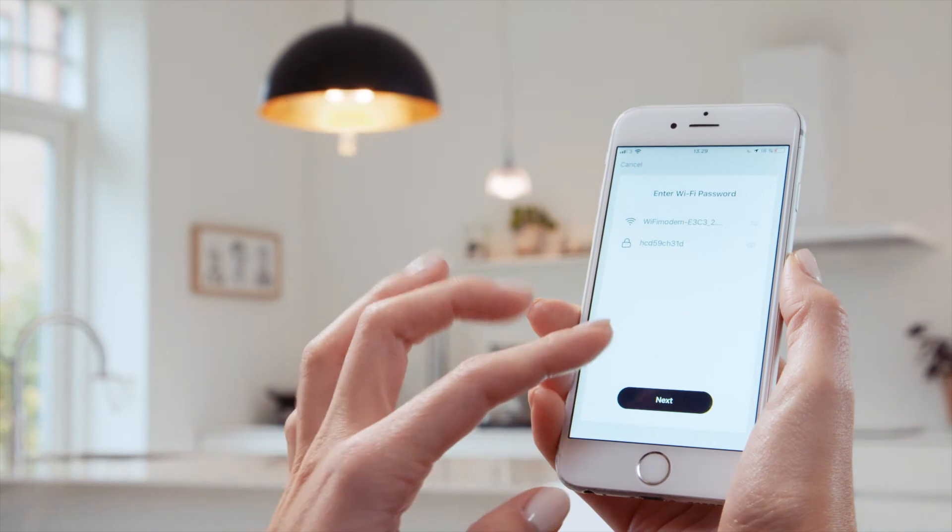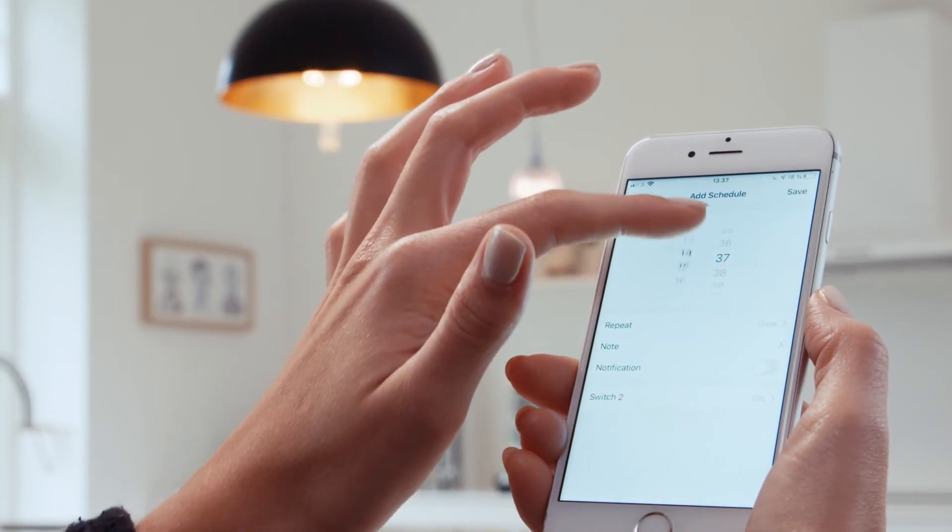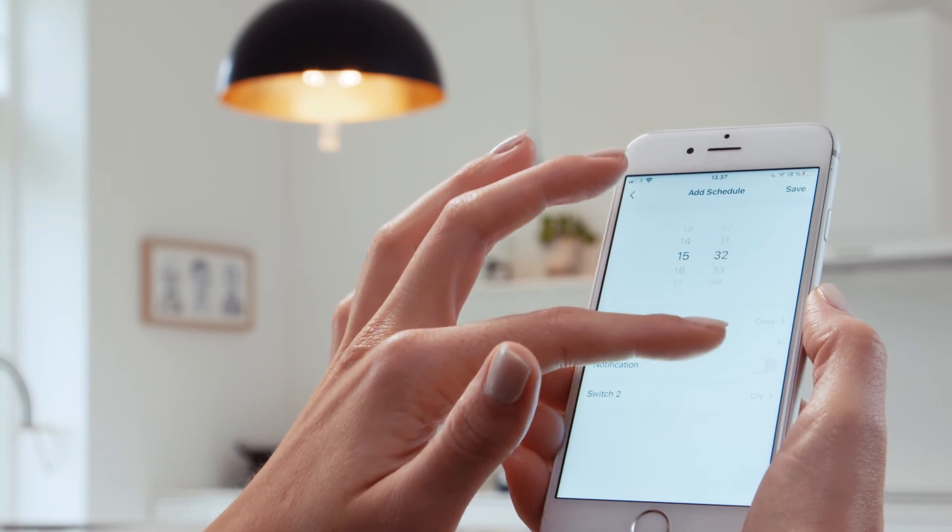Using the SmartCare UVC Light is just as easy. You can, for example, easily create schedules to clean your rooms when you're not at home.